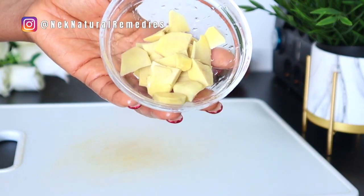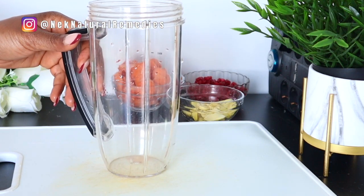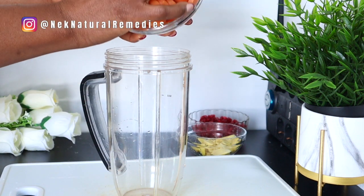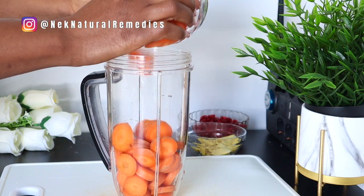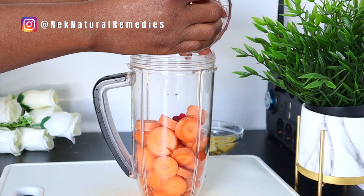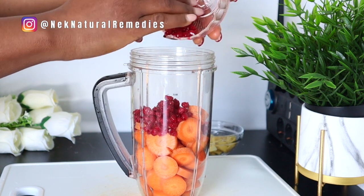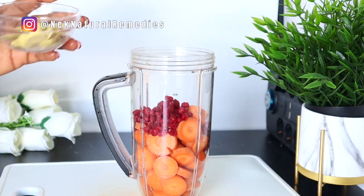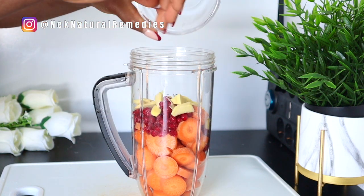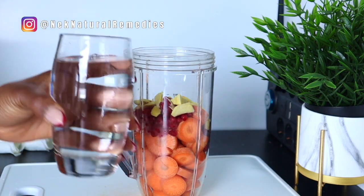After preparing these ingredients, transfer them to your blender and blend. You can also make this recipe with a juicer, but I'm doing it this way so that people who don't have a juicer can also make it. We all want to have younger-looking skin. Add your ingredients to the blender, add water, and blend.